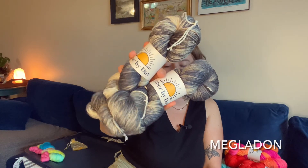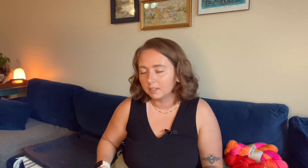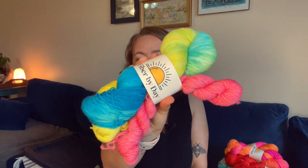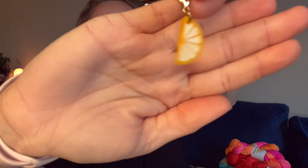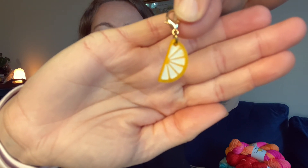Two more. This is Megalodon — I feel like I don't have to explain that one too much. And lastly, my personal favorite: we have a sock set that comes with a progress keeper. This is inspired by a lemonade stand we have here in Wilmington — this is called Island Squeeze. It is a really pretty yellow, green, and blue skein with a hot pink contrast mini, and it comes with a little lemon slice progress keeper from my friend Melissa over at Hidden Night Gems. You should definitely go check out her shop — I'll link it in the description box.